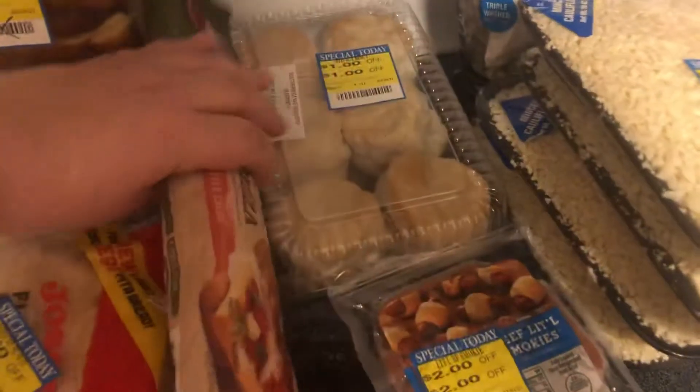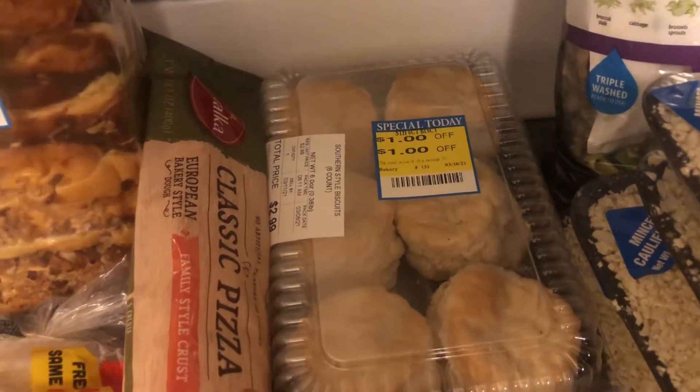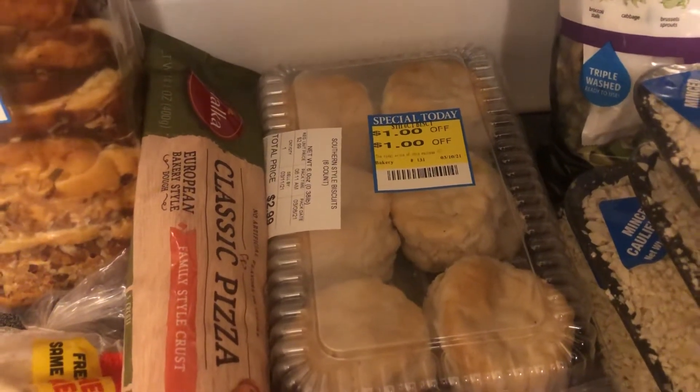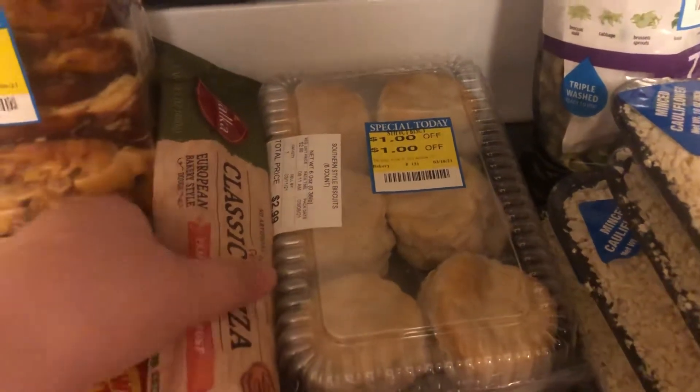We'll have pizza one night. I got this pack of country style southern style biscuits. They were originally $2.99 with a dollar off, so that made them $1.99 for six biscuits. I figured we could do breakfast for dinner tonight, and I'd make up some sausage gravy and have some bacon and eggs with those.